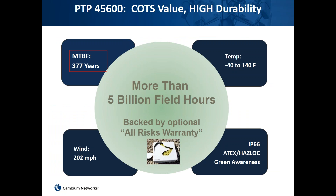The four main attributes of the PTP600 are: MTBF (mean time between failures) which is around 377 years, calculated by taking the number of units sold, multiplying by hours deployed, and subtracting returned products — indicating a highly reliable product. Temperature operation is between -40 to +140 degrees Fahrenheit, maximum wind capacity is around 202 miles per hour, it has IP66 encasing and supports ATEX, and the PTP600 has been in the field for more than 5 billion field hours.